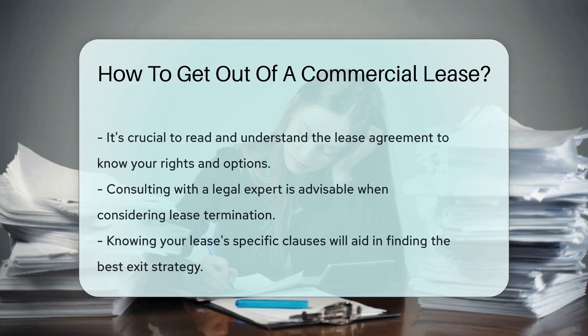What if your landlord breaches the lease? You might have grounds to walk away, but you'll need to tread carefully and consult a legal expert. Lastly, always read your lease thoroughly. Knowing your rights and obligations is key to finding an exit strategy that works.